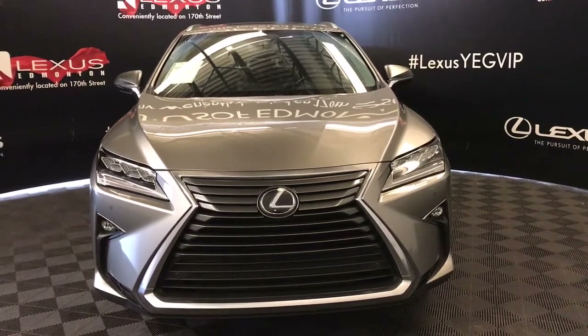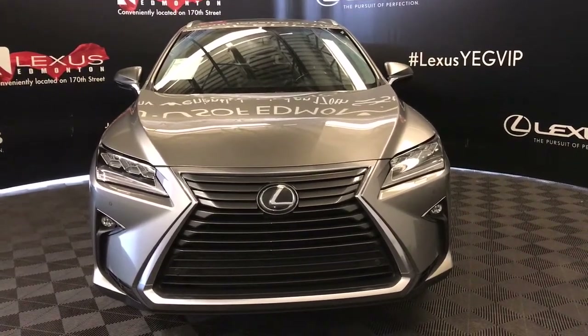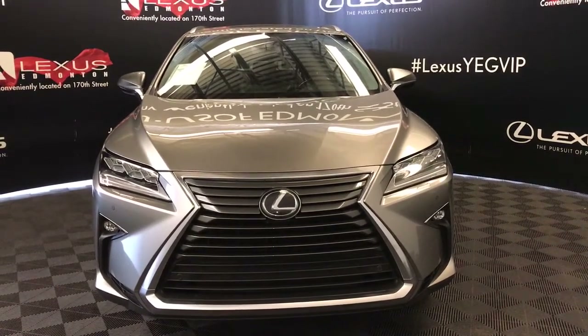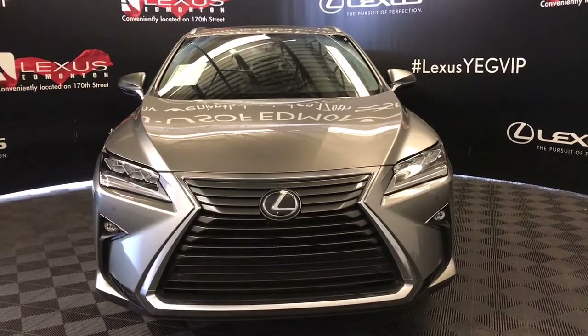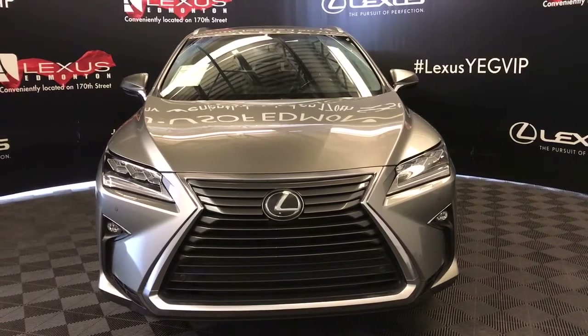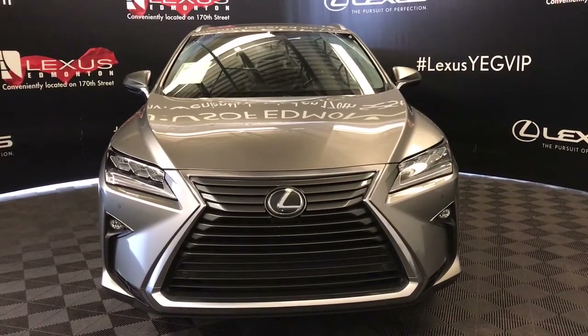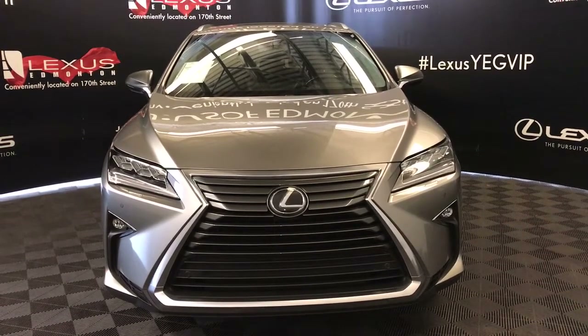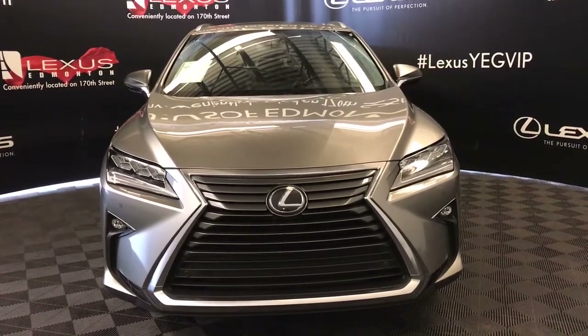Welcome to Lexus of Edmonton. We are located off 111th Avenue and 170th Street. Here we have a Lexus certified pre-owned 2017 RX350 all-wheel drive with a 3.5 litre V6 8-speed automatic engine. Also included with this model is the luxury package.